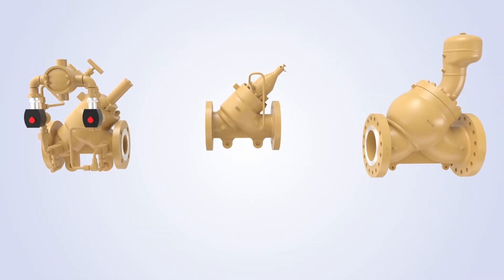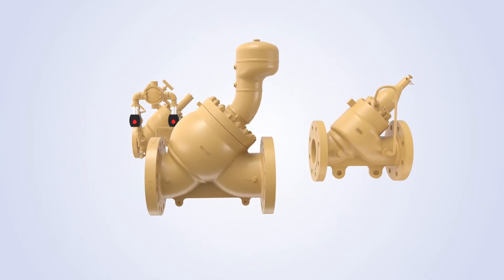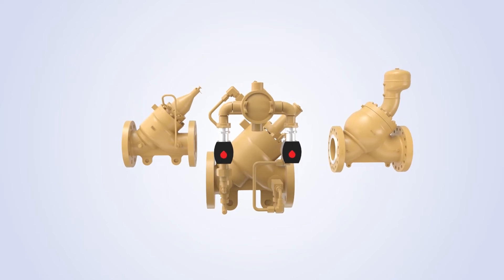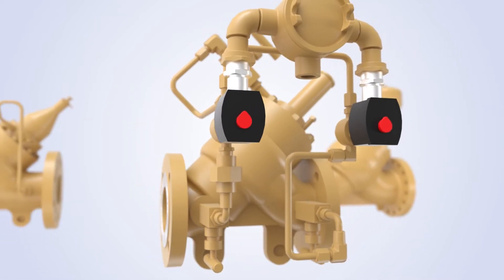One of the greatest features of the 700 series control valve is the fact that multiple control options can be applied using the same valve body as the primary element. The controls can employ electro-hydraulic pilots that provide the highest precision and accuracy in pressure control or flow rate digital control applications.